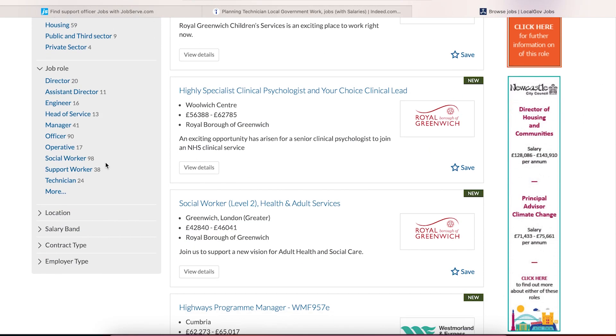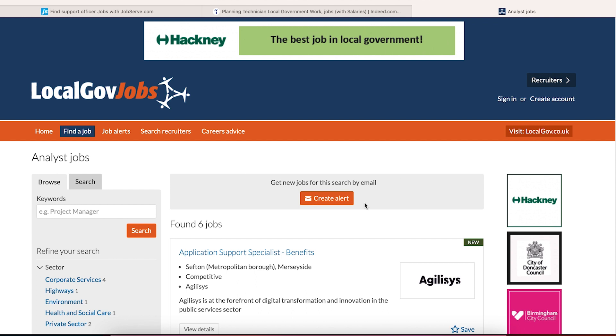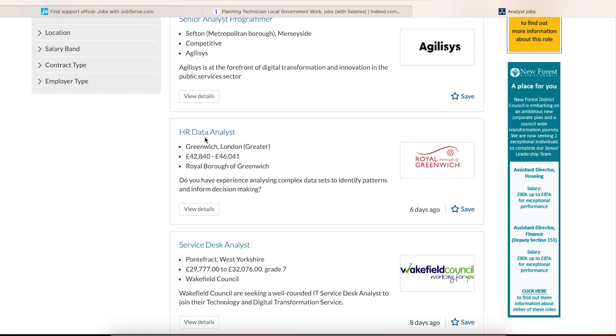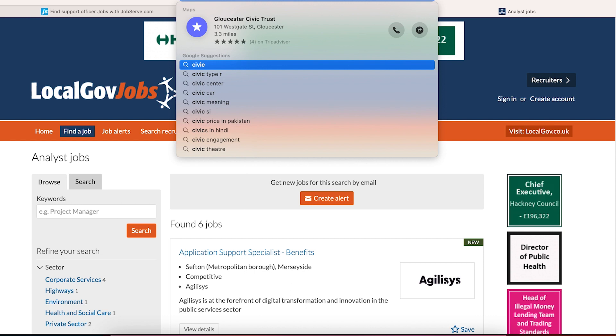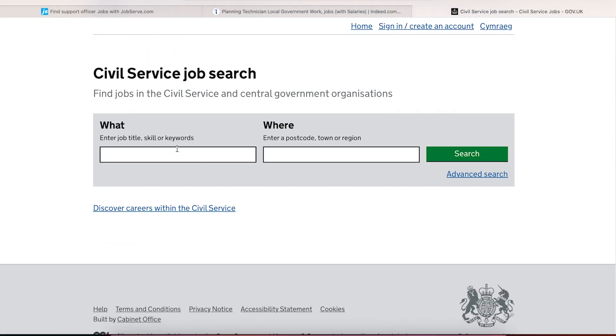Browsing local government job categories, you can find roles like Operating Officer Assistant, Technician, Personal Assistant, Planner, Administrator, Analyst, Application Support Specialist, and Programmer. Civil service jobs are another avenue — these are general government jobs with a range of entry-level opportunities. So local government and civil service are worth exploring as a beginner.